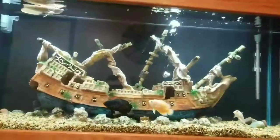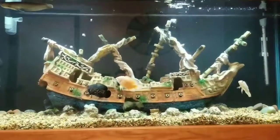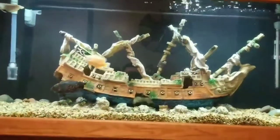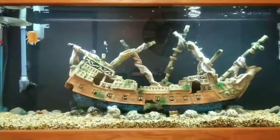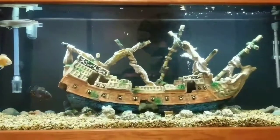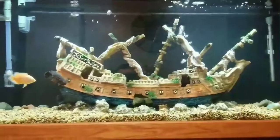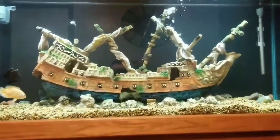Now this is a large ship so it does take up a lot of space in the tank. So these Oscars and the Silver Arowana — it does limit the amount of space that they have to swim, but at the size they're at right now they still have plenty of room to swim around and check everything out. They won't be staying in here permanently; they will be moved to a much larger tank, so you don't need to worry about them. They can still swim in the front of the ship and the back of it, and they can swim in and out of the holes if they wanted to.